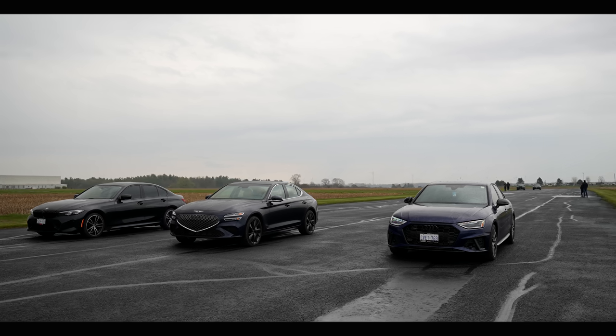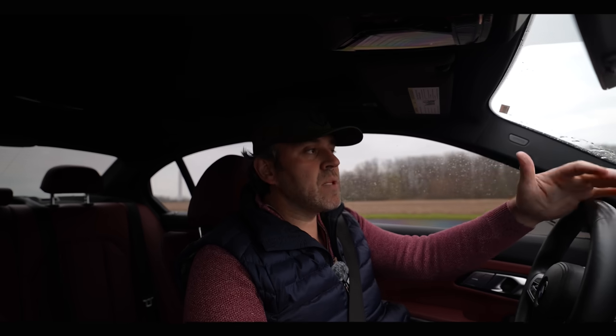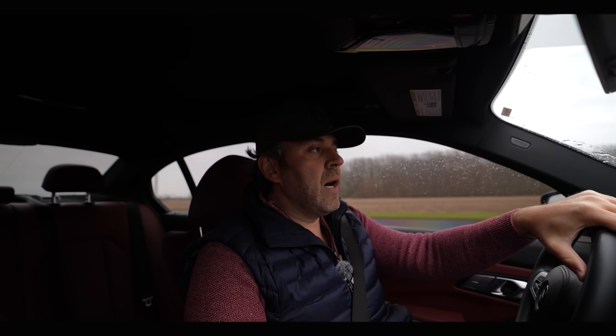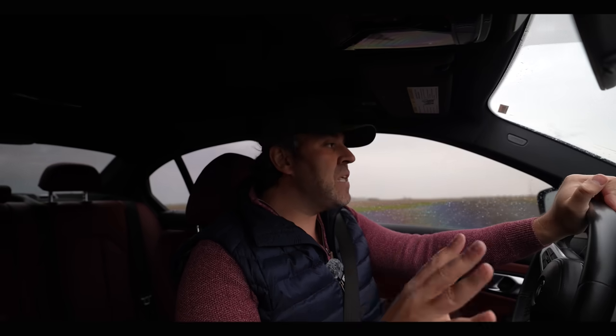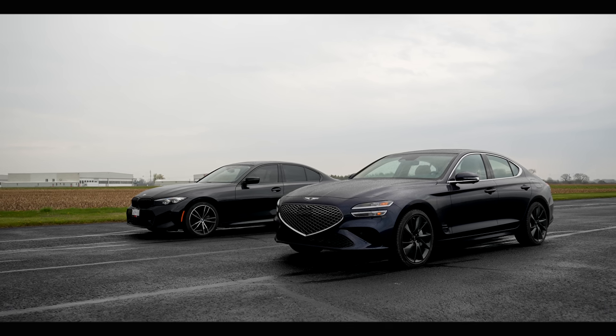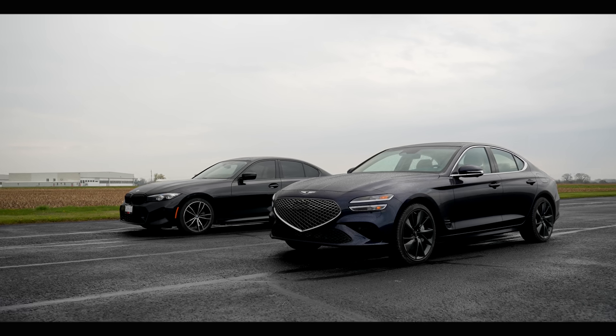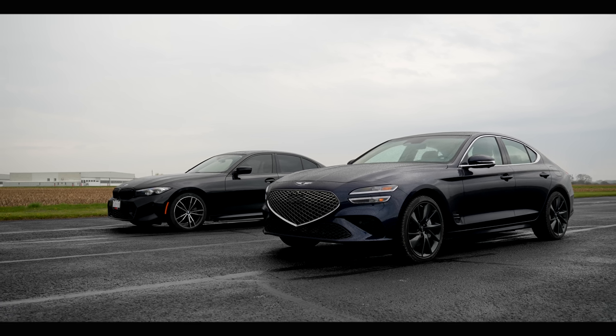Here's what we're gonna do today. We're gonna drag race these three to find out how they compare. We've compared their high-performance models, like the G70 3.3-liter and the M340i. Now we want to compare their base models to see how these things stack up against each other. The first drag race is going to be the Genesis versus the BMW. Whichever wins goes next up against the Audi, and then from there we'll see how the race goes.